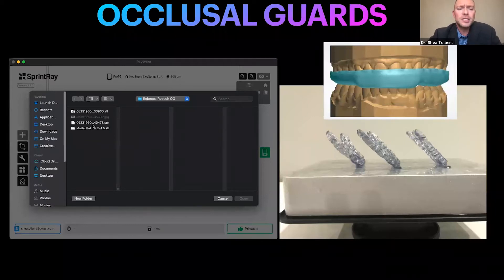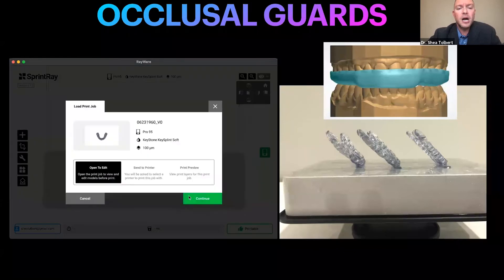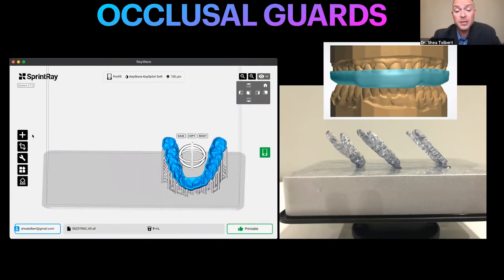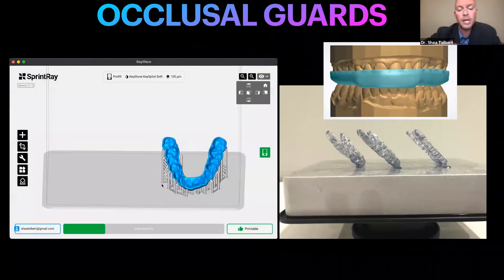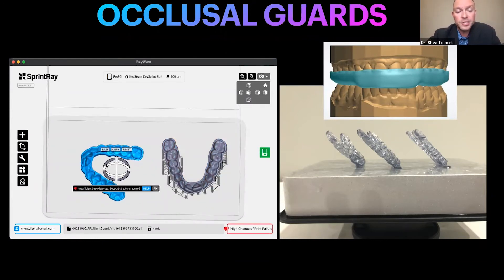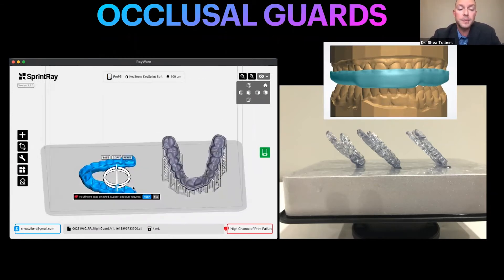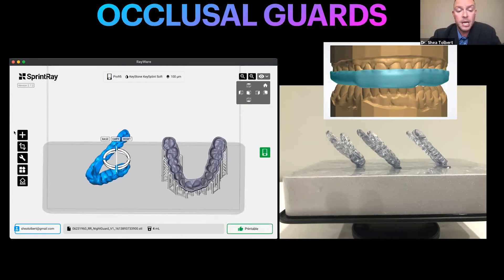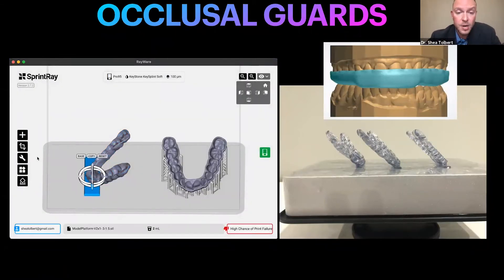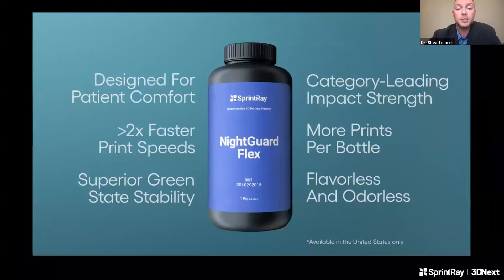Occlusal guards has changed a lot in my practice this year because now I have materials that we can print very fast, efficiently, and are comfortable for the patient. A tip: print an extra one. It doesn't take any extra time with a DLP printer like SprintRay's to print two or three at the same time, and you give them an extra to take to their second home or travel bag — the patients will love you. I'm currently using SprintRay's Nightguard Flex because it's faster to print and stronger.